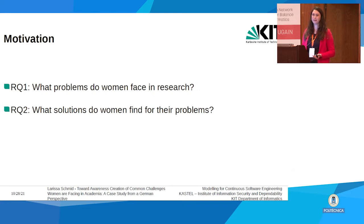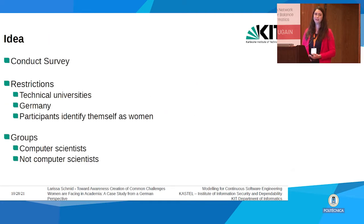What we all share is that we are women in computer science and thus a minority. One day in a meeting we came across problems we had and talked about them, and we wondered whether that is something all women in computer science experience. We wanted to know the most common problems of women in computer science research, and we were also interested in solutions women had already found, to learn from them or offer advice on problem-solving strategies.